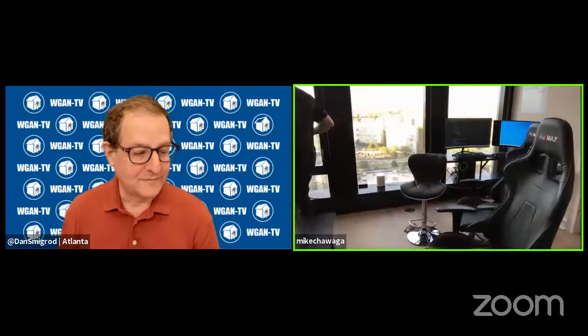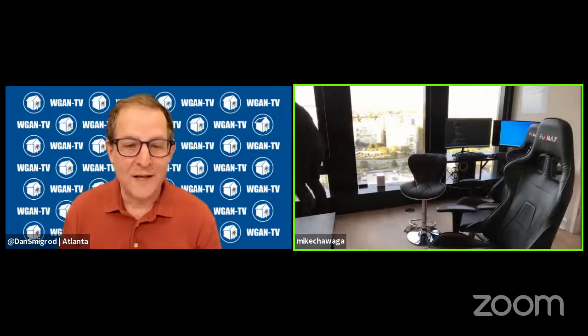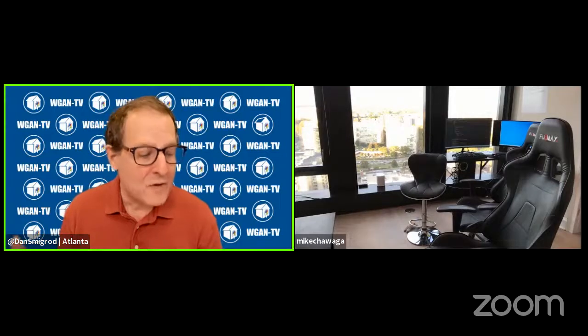Mike is also in the We Get Around Network Forum at wganforum.com, under the member name Mike Chawaga. So, what is a BLK360? This is the entry-level LIDAR scanner. Typically there are $40,000 to $80,000 scanners, and this is really what democratized being able to put these scanners on small to mid-level architecture or development sites. It's more affordable, you can get in and out quickly.